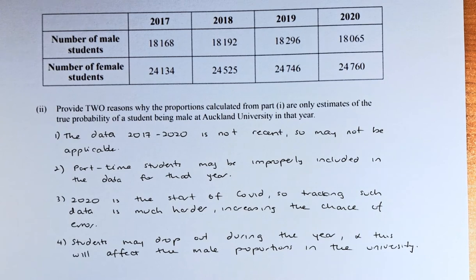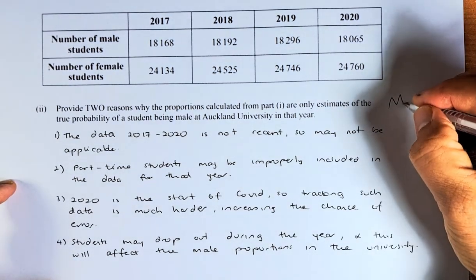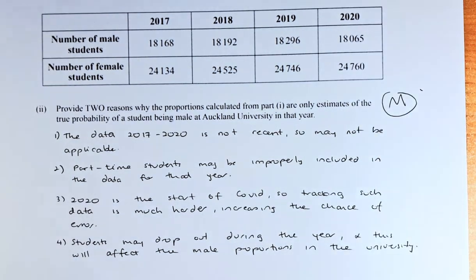Last but not least, students during the year may drop out, and this will affect the male proportion at the university during the year. So there are four reasons — you only need two. If you can get two of them right, that gives you a merit. If you can answer all of question 2A, you will get two merits and that's an M6 in this paper. Hopefully you go through this paper again — see you in question 2B in the next video. See you soon and ciao!